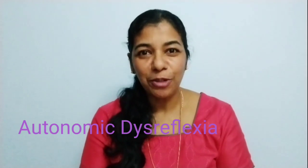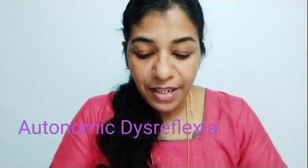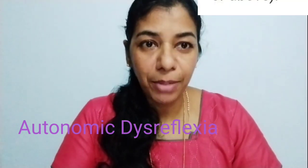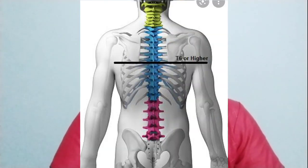What is Autonomic Dysreflexia? Autonomic Dysreflexia is a syndrome in which there is sudden onset of excessively high blood pressure — that means a 20 to 40 mmHg rise in systolic blood pressure. It is more common in people with spinal cord injuries involving the thoracic spine at or above the T6 level.